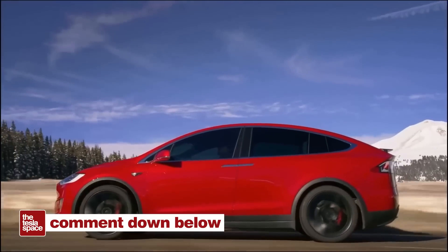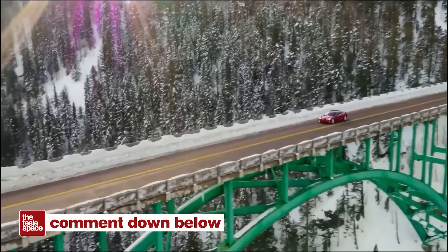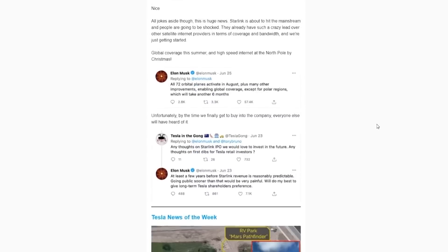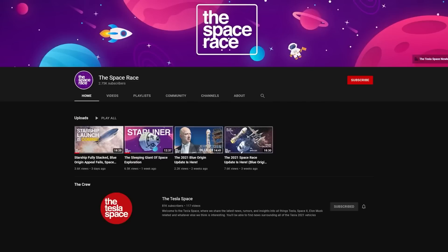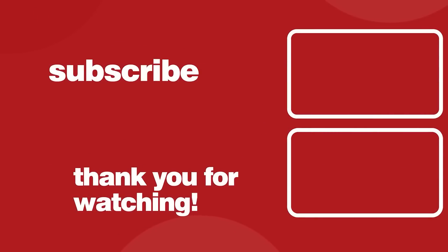Let us know in the comments if you are planning to request your FSD beta access, or if you have already put it in. If you've done the request phase, how is the driver behavior monitoring system working out for you? For more Tesla news delivered straight to your inbox, subscribe to our Tesla Space newsletter — we keep you up to date on all things Elon Musk, Tesla, SpaceX, Neuralink, and Boring Company. Link in the description at theteslaspace.com. Also check out our new Space Race channel for more space exploration content. If you want to continue learning about Tesla, SpaceX, and Elon Musk, there are two more video options on the screen — give this video a thumbs up if you liked it and subscribe for weekly content.